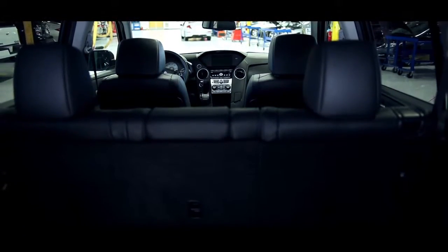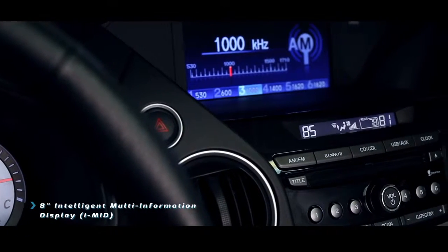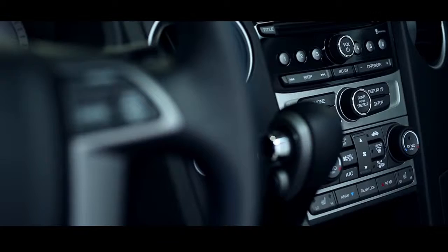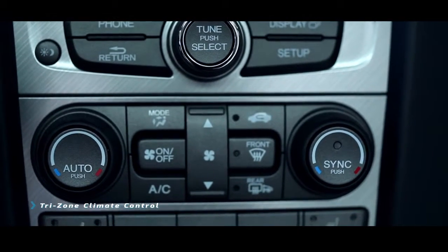Jump in the 2015 Honda Pilot with me and let me show you some of my favorite interior features. Starting with this beautiful 8-inch Honda i-MID display — this is going to show your audio display, your trip computer, and you can also set a special wallpaper. Coming down, you have all your radio functionality including a CD player, your tri-zone climate control for driver, passenger, and rear seats, and all the way at the bottom you have your heated seats.